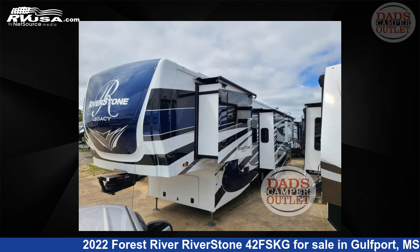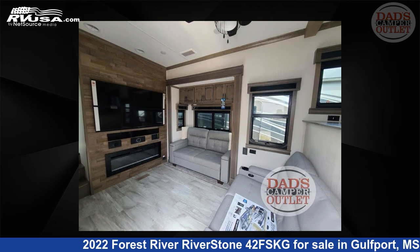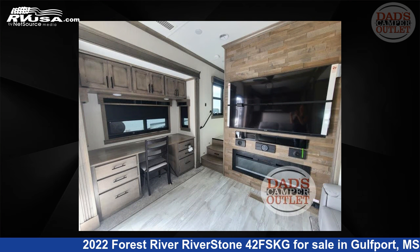This new Forest River is 44 feet 0 inches in length and features 5 slide outs, sleeps 4, and 83 gallons fresh water capacity.